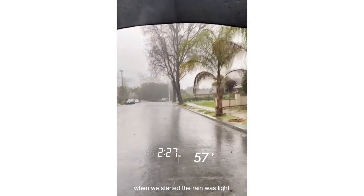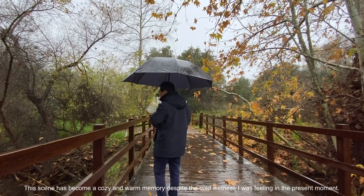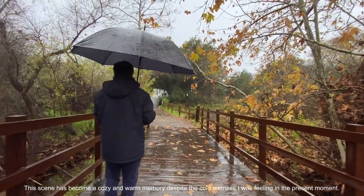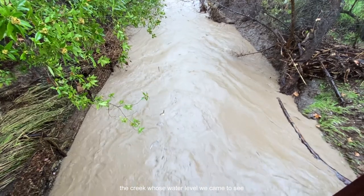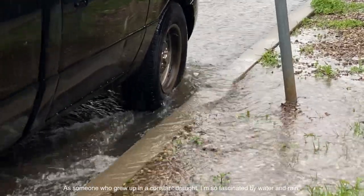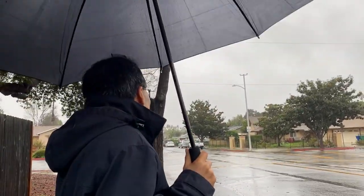It's raining so hard. We went for a nice walk when the rain wasn't too bad. We're trying to find a way to cross because this is actually pretty wide.